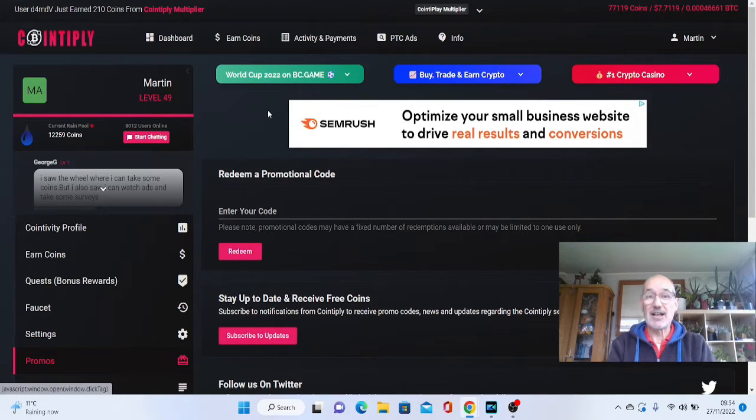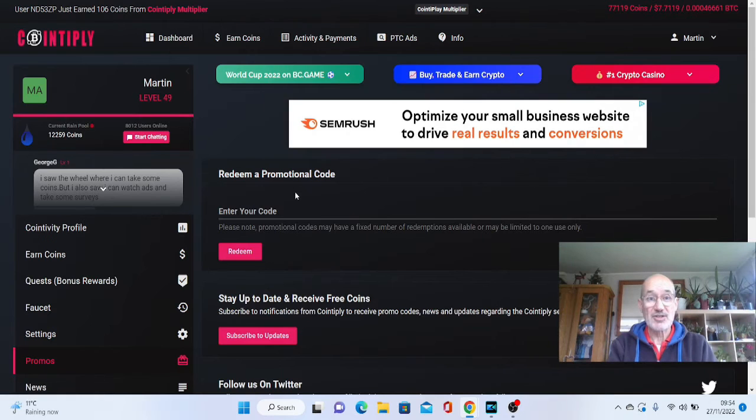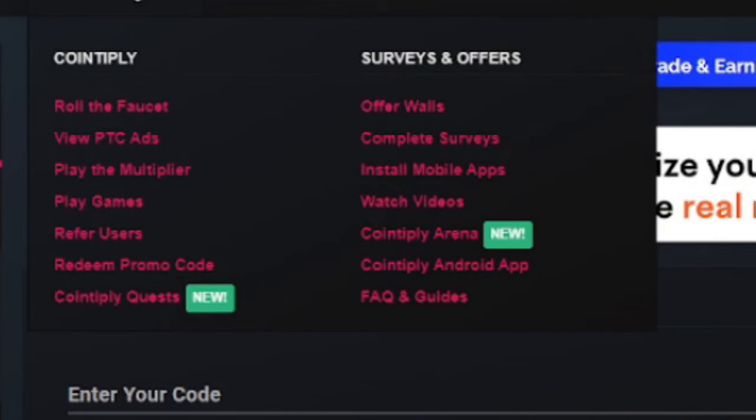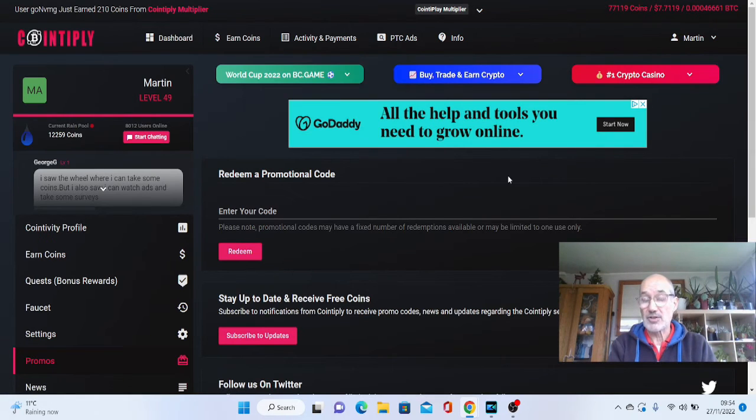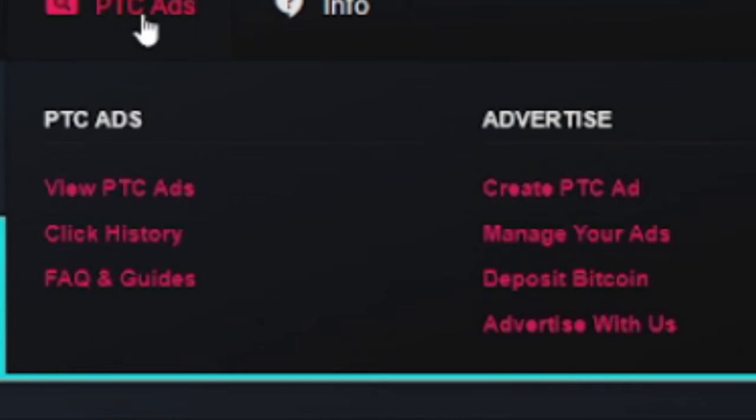This site is called Cointiply. It's very, very simple, and as you can see there are loads of other ways you can earn. You can watch videos, they've got a Cointiply Arena which is coming soon, and you can also get it on an app rather than just on desktop — so if you've only got a mobile, you can still earn crypto that way. You can also earn by viewing the PTC ads.